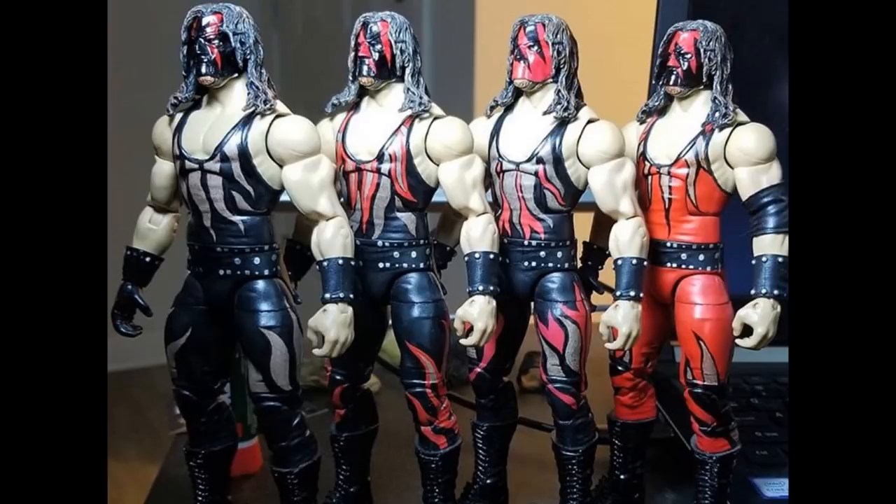Shoutout to Beast Nation 2020 on IG for this one - a bunch of 2001 era Kane singlet figures showing all the different attires he rocked in early 2001/late 2000. We need more throwback Kanes. I know we're getting one this year with the Decade of Dominance, but I want Kane in different singlets. Beast Nation is the best at Kane customs and these figures are perfect from head to toe.